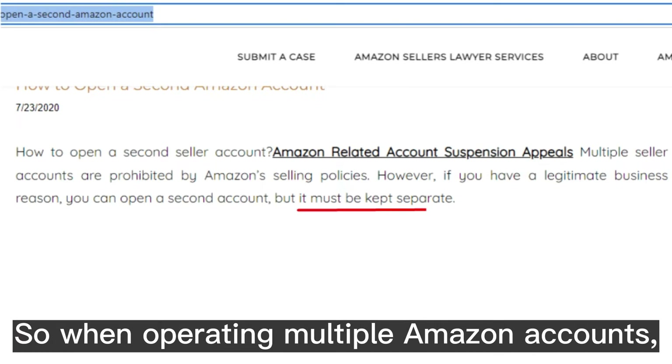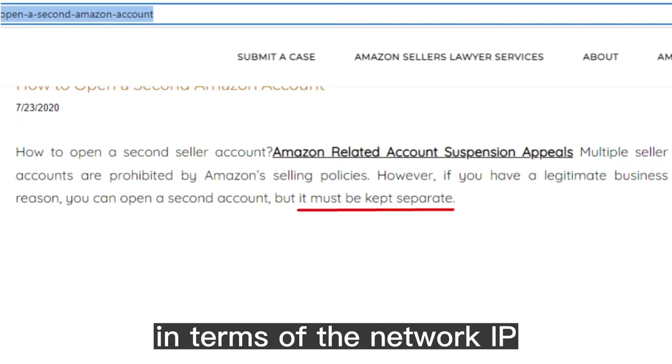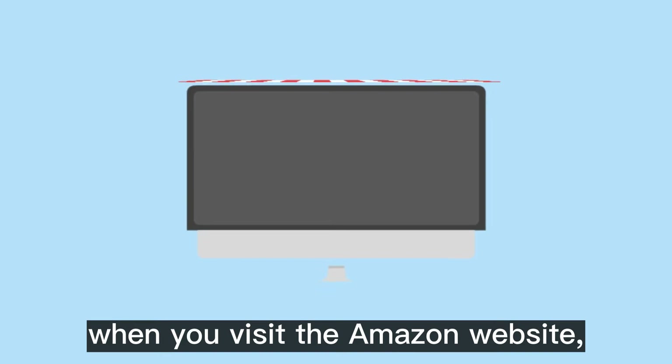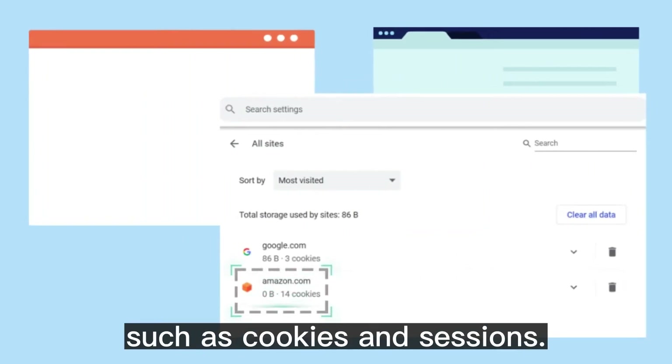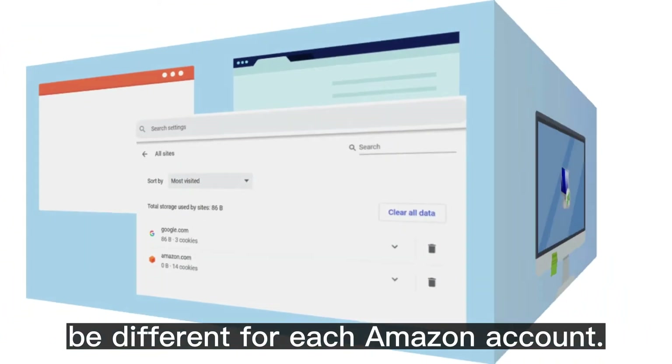So when operating multiple Amazon accounts, the accounts must be kept separate in terms of the network IP and the client environment. For example, when you visit the Amazon website, Amazon will record the browser and operating system, such as cookies and sessions. These information should be different for each Amazon account.